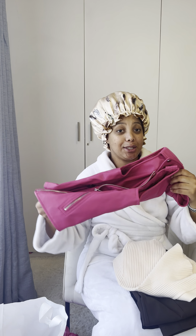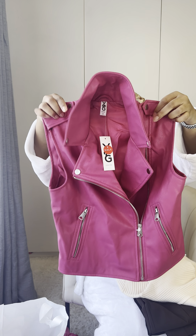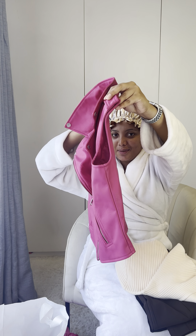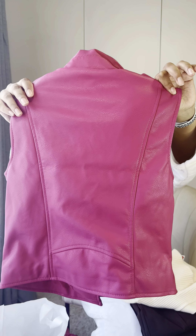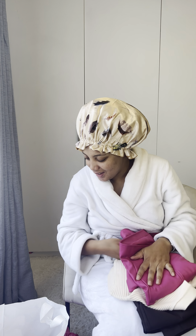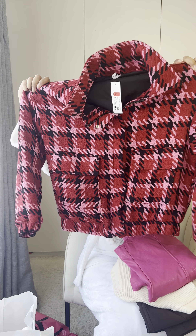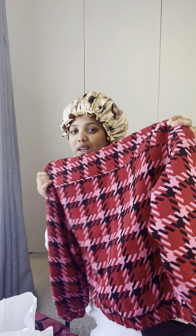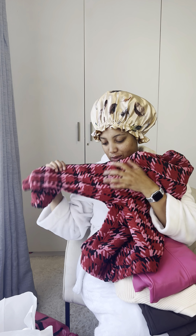Look at this — how cute is this? I see myself styling this. Super cute. And this is a nice jacket — for a winter-ish type of vibe. How cute is this one? Super cute.